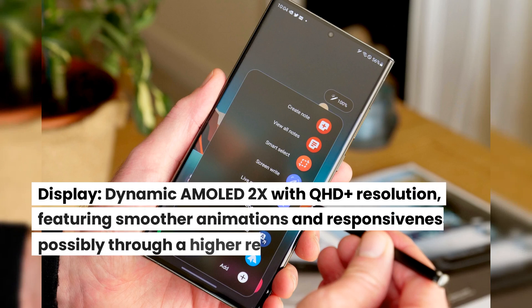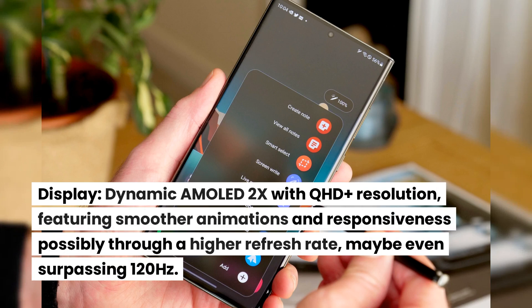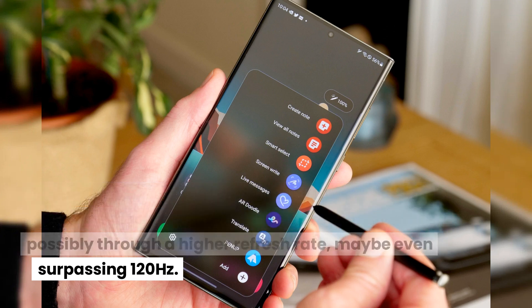Display. Dynamic AMOLED 2X with QHD+ resolution, featuring smoother animations and responsiveness, possibly through a higher refresh rate, maybe even surpassing 120Hz.